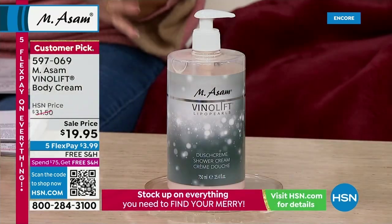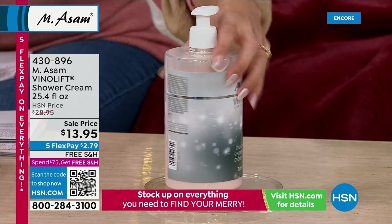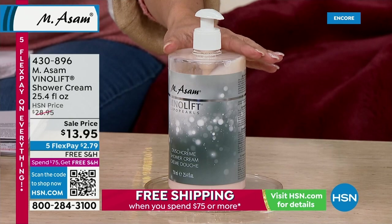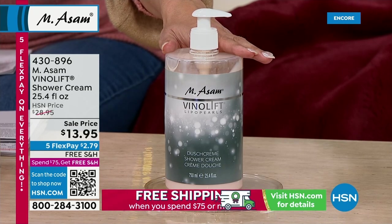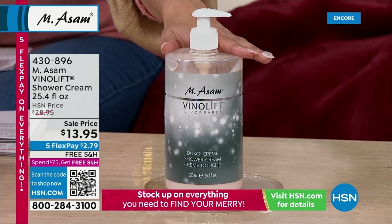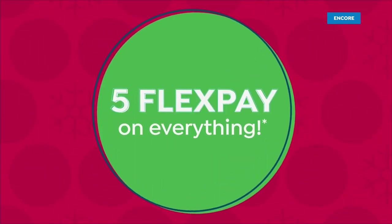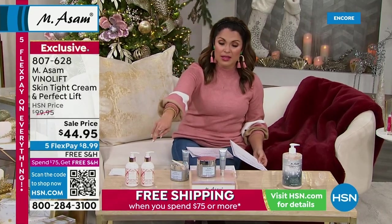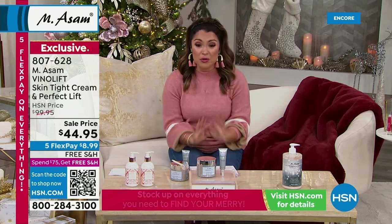We also have the VinoLift Shower Cream — the consistency is unlike anything else. It has a great pump on top. Vitamins E and C cleanse your skin without drying it out. It still has the special formulation with grapeseed oil, almond oil, and apricot kernel oil — a really incredibly hydrating moment in the shower. Normally $28.95, it's $13.95 right now, just $2 and change on FlexPay with free shipping. We have about a thousand of those. We also have the hand cream and hand soap available. Type Emesom into the search bar on hsn.com to see all the great deals.